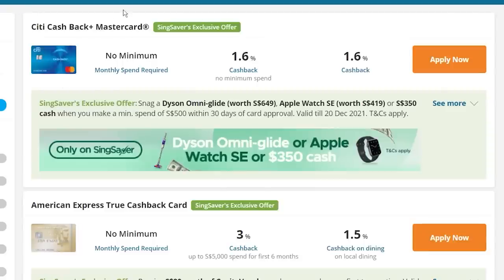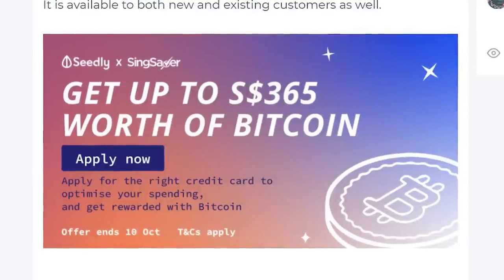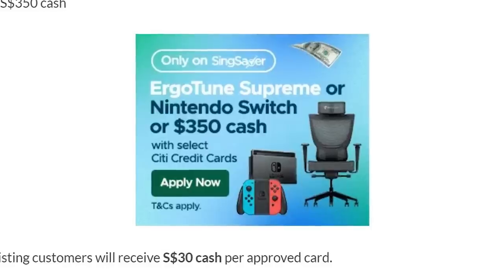Besides signing up to platforms and getting free gifts, you can also sign up for credit cards and receive free gifts — and best of all, the free gifts are usually worth a few hundred dollars. For example, in December, if you get the Citi Cashback Plus card and spend $500, you can get either a free Dyson vacuum cleaner or free Apple Watch. Or if you get the CIMB Visa Infinite Card and spend $500, you can receive free AirPods or $150 cash. A while ago they were even giving out free Bitcoin — and before that, a free Nintendo Switch.